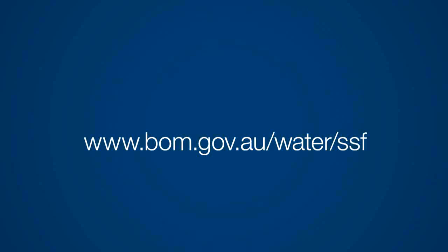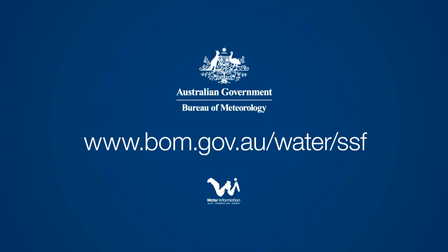We value your feedback and encourage you to submit comments or requests for more information at bom.gov.au/water/SSF.